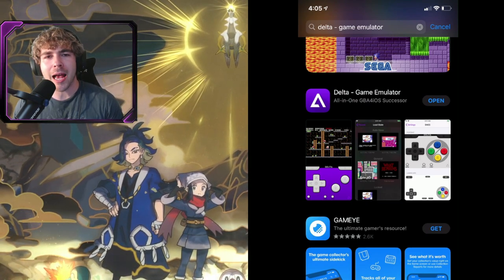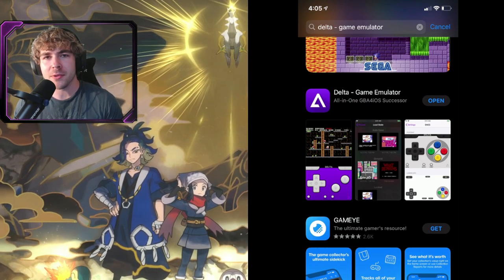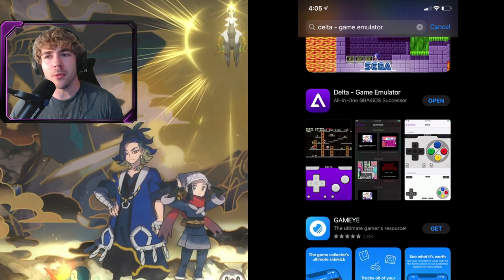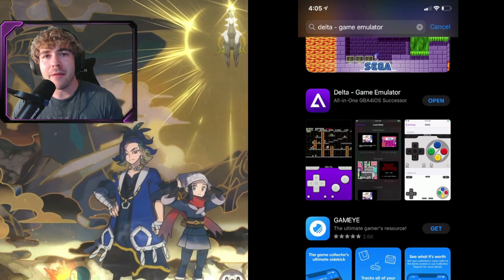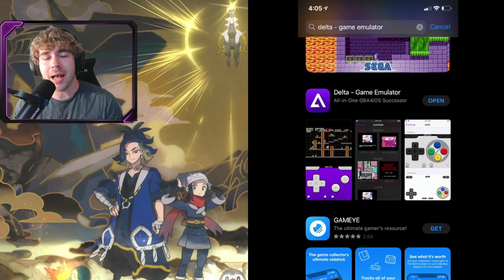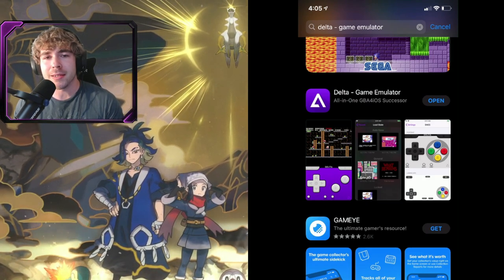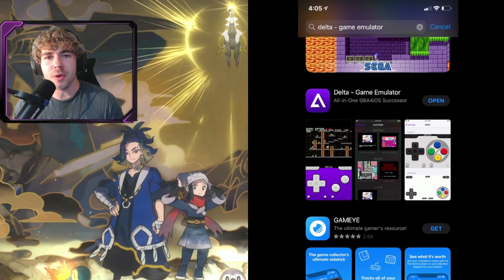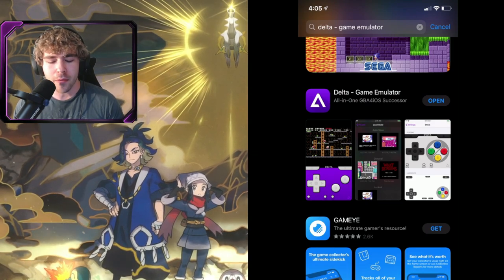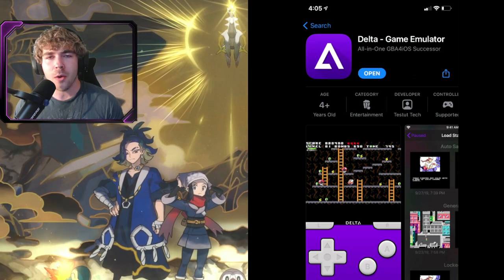Just go to the search bar in the App Store and type in 'Delta Dash Game Emulator.' This is on the American App Store — I'm not sure if it's available in other countries, so let me know in the comments what country you're in and whether it shows up for you. Once you find it, go ahead and install it — it is free. It works on iOS 14 or later.